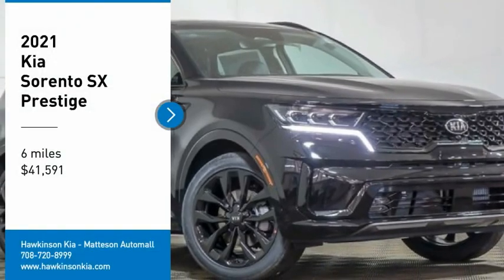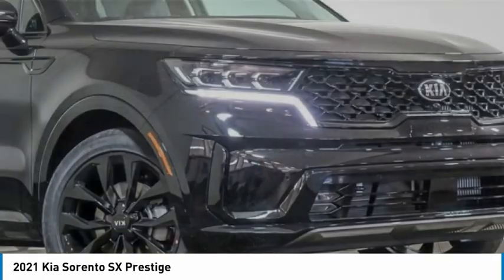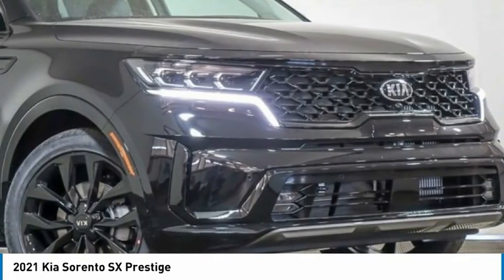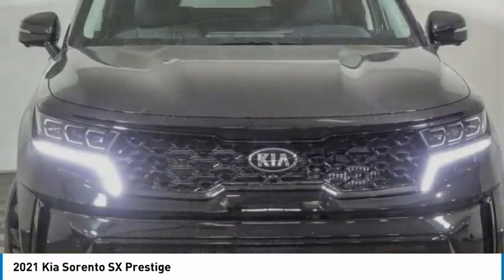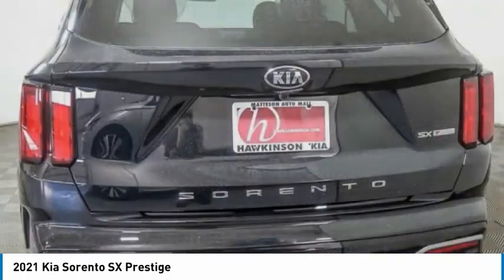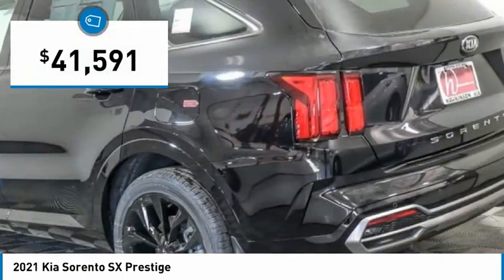Take a ride in the 2021 Sorento. The Kia Sorento is a comfortable riding, powerful, compact SUV loaded with impressive standard features. Take one look at its stylish, sleek design and you'll want to cross over to a Sorento, and is priced below $45,000.